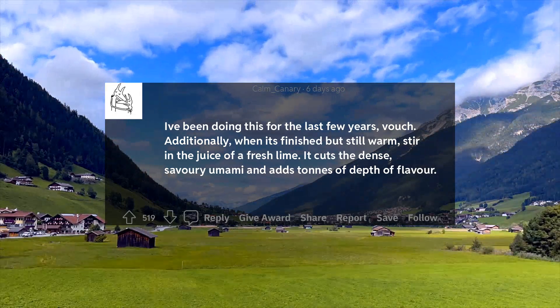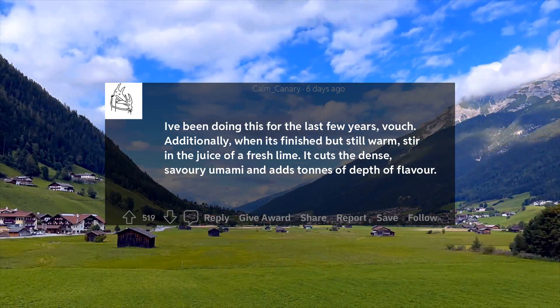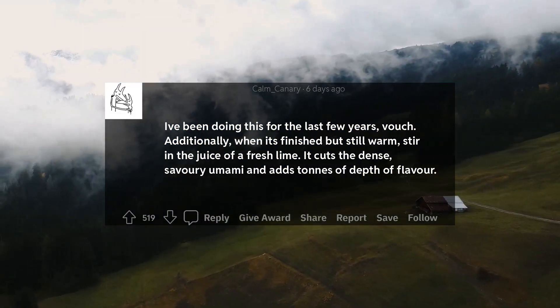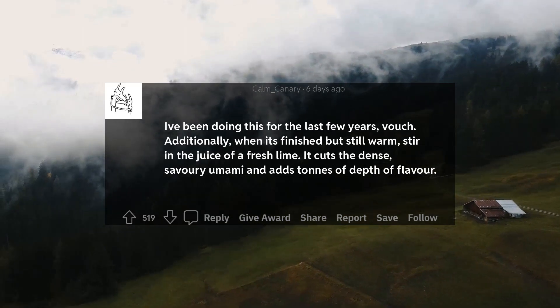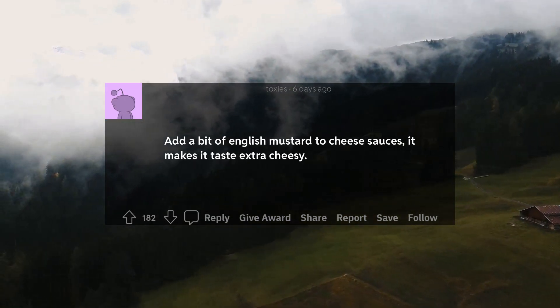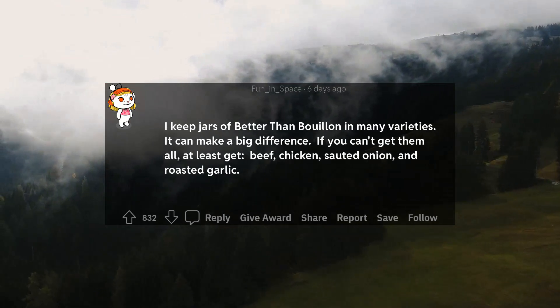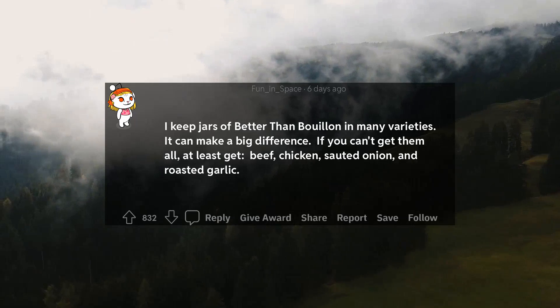Additionally, when it's finished but still warm, stir in the juice of a fresh lime. It cuts the dense, savory umami and adds tons of depth of flavor. 18. Add a bit of English mustard to cheese sauces. It makes it taste extra cheesy.